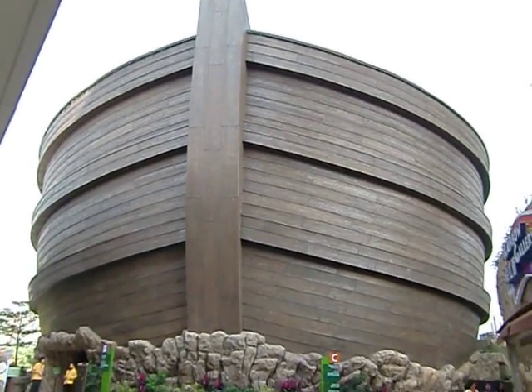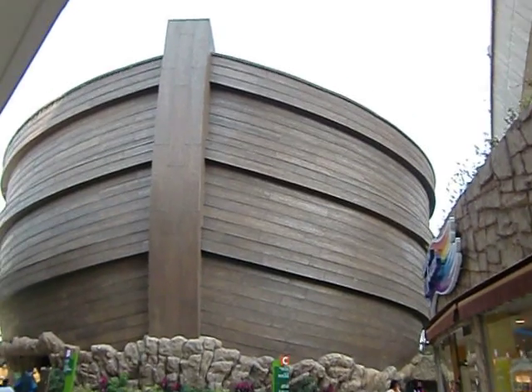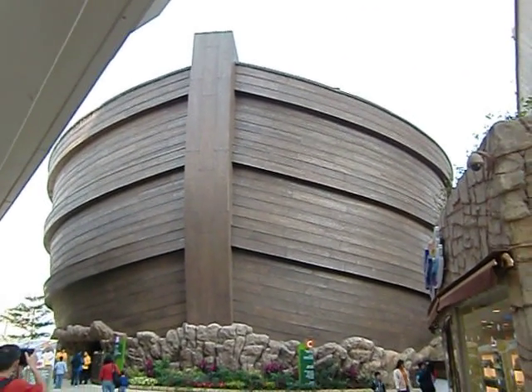Hey, this is Noah's Ark. We had fun here today. The kids came here. That's the longest boat ever built.